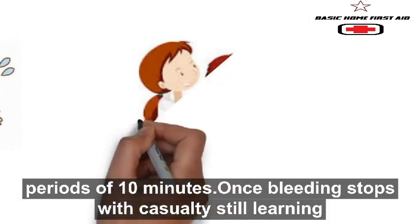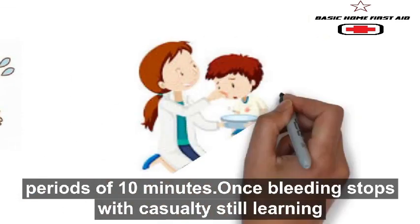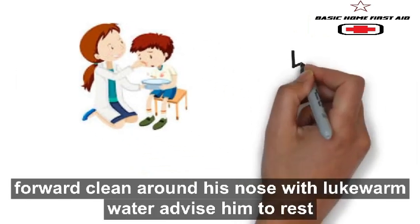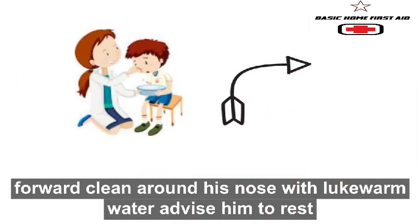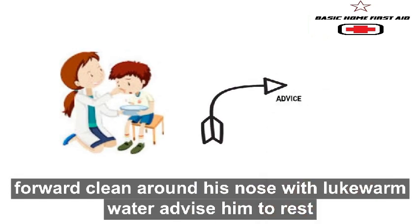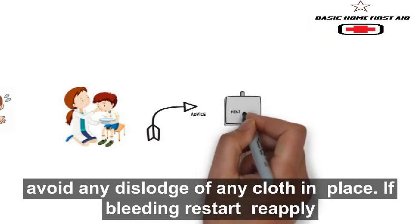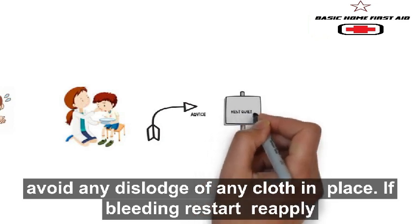Once bleeding stops, with the casualty still leaning forward, clean around his nose with lukewarm water. Advise him to rest quietly for a few hours in order to avoid dislodging any clot in place.